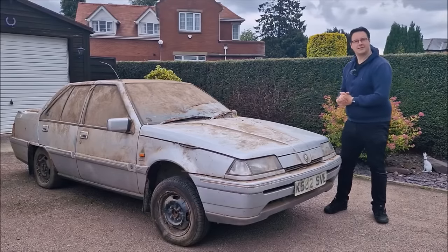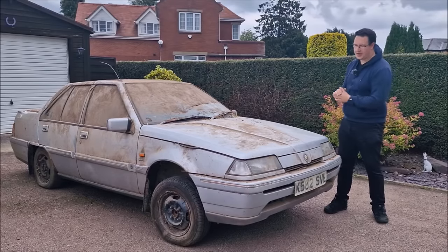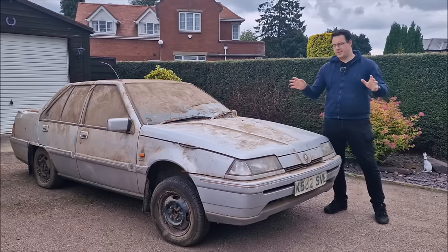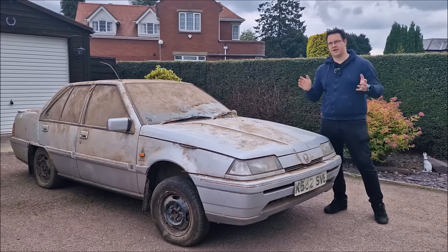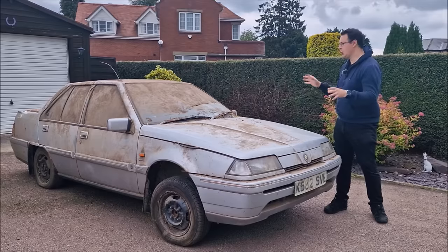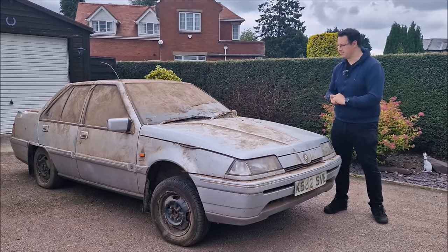Hello, you absolute legends. Welcome back to the channel. John here with this, which is the barn find Proton. Many people use the term barn find quite loosely nowadays. Well, if you haven't seen the previous video, you will know that this was found in a barn.